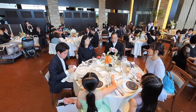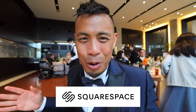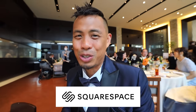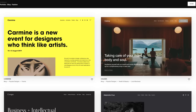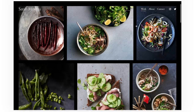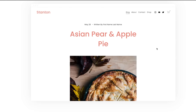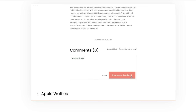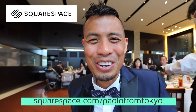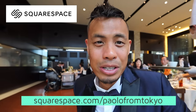Quick shout out to the sponsor of this video, Squarespace — the number one way to build an online presence. I use Squarespace for my website, Tokyo Zebra. Whether you're starting a passion project or building a business, Squarespace has all the tools to get it done while looking sleek and professional. They support numerous portfolios and gallery designs, fully integrated blogging tools with threaded comments and likes, and built-in analytics to track visits and page views. Go to squarespace.com for your free trial, and use squarespace.com/PaolofromTokyo to get 10% off your first domain or website.